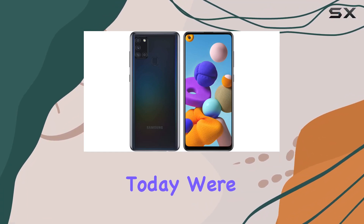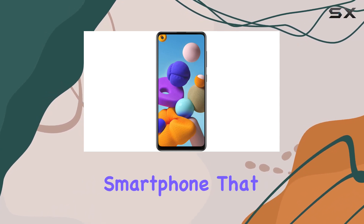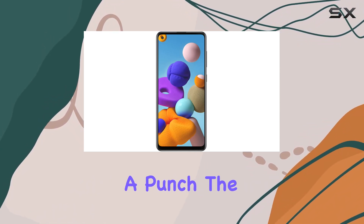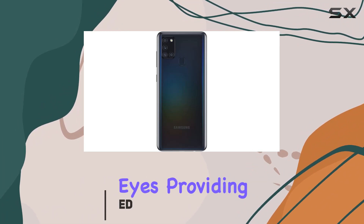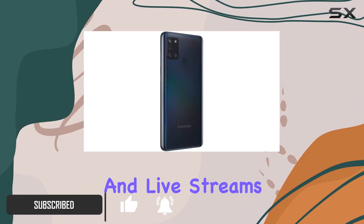Hey everyone, today we're diving into the Samsung A21s, a budget-friendly smartphone that packs quite a punch. The 6.5-inch Infinity-O display is a treat for your eyes, providing an immersive experience for videos, games, and live streams.